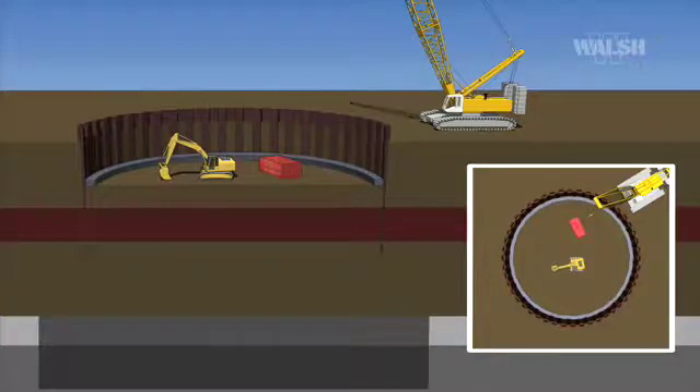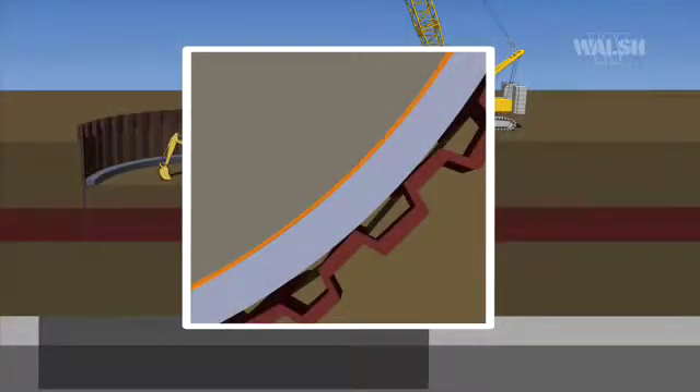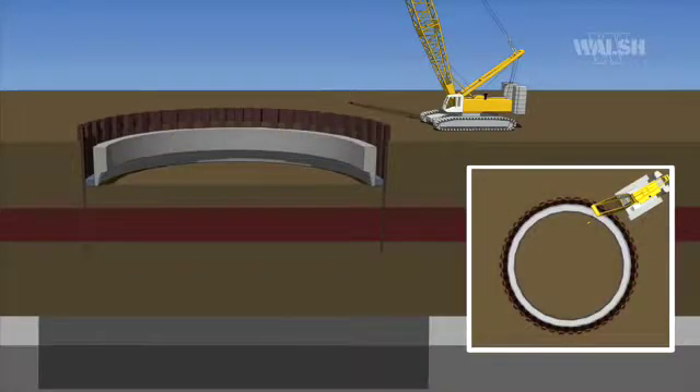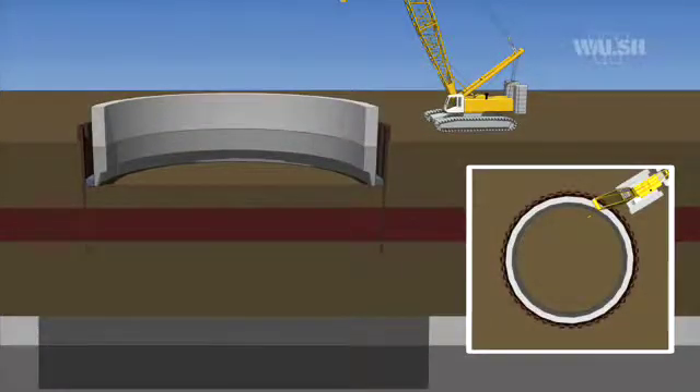A concrete alignment ring, or donut, is formed and poured around the perimeter of the excavation, with four inches of clearance allowed between this alignment ring and the future concrete walls. The first 13-foot lift of the pump station is formed and poured, with a sloped edge and cutting shoe included in this first lift. The second 13-foot lift is formed and poured immediately following the setting of the first.